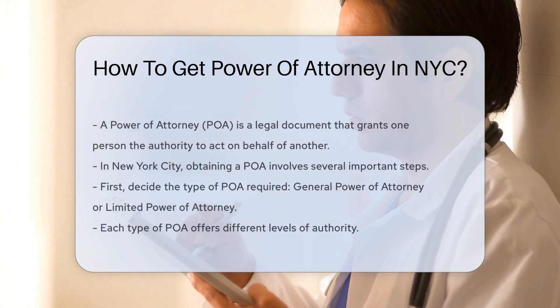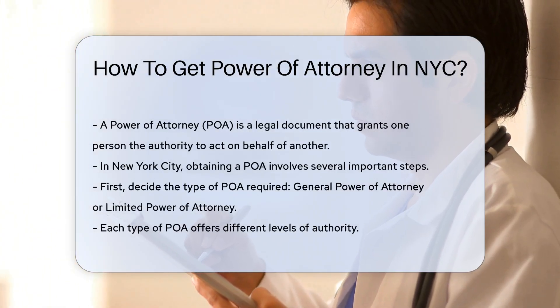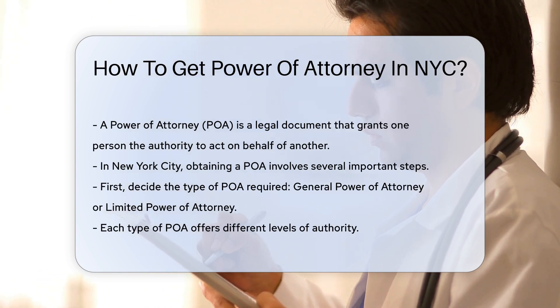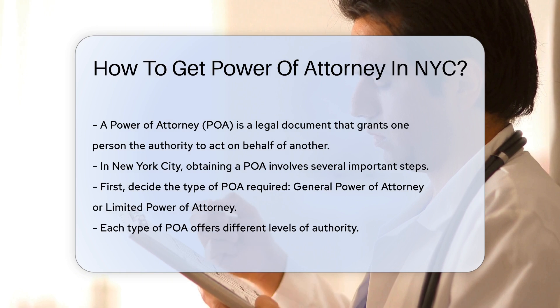A power of attorney (POA) is a legal document that grants one person the authority to act on behalf of another. In New York City, obtaining a POA involves several important steps.